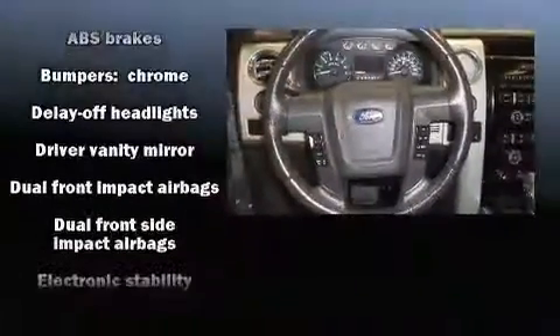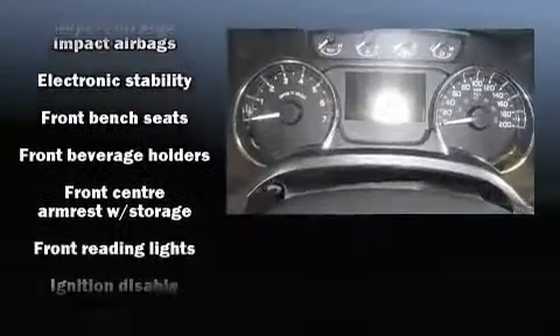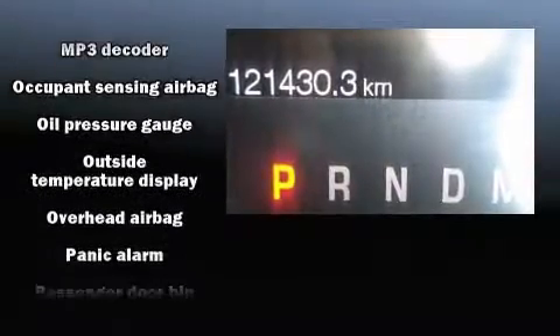Audio features include a CD player with MP3 capability and four well-positioned speakers. Ford ensures the safety and security of its passengers with equipment such as dual front impact airbags with occupant sensing airbag, head curtain airbags, and traction control.